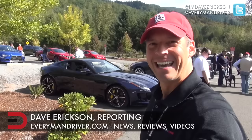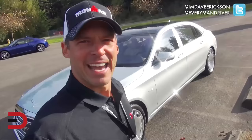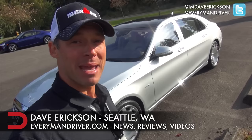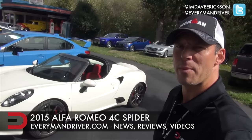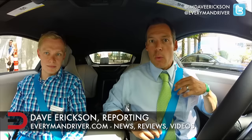And behind me is the 2016 Jaguar F-Type R Coupe — this is what I'm driving next. Everyman Driver Nation, behind me is a 2016 Mercedes-Benz S600 Maybach. Holy cow, this car is awesome. And behind me is the 2015 Alfa Romeo 4C Spider. Welcome inside the 2016 Toyota Mirai. Welcome inside the 2016 Acura RLX Sport Hybrid. Welcome inside the 2015 BMW i8.